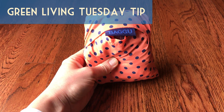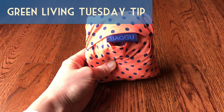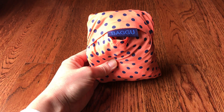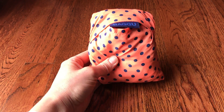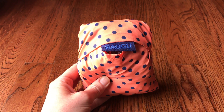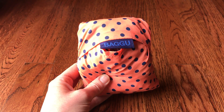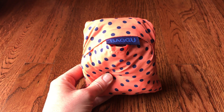For today's Green Living Tuesday, I want to show you these bags that I keep in my purse. In California we have a bag ban, so I have plenty of reusable bags in my car for grocery shopping. But when I go into Target, the grocery store for just one thing, or I'm at the mall, I often forget a bag. So these bags are perfect — I call them my purse bags.